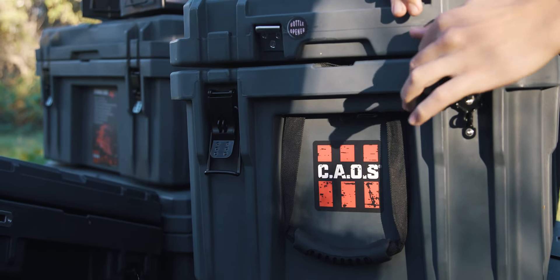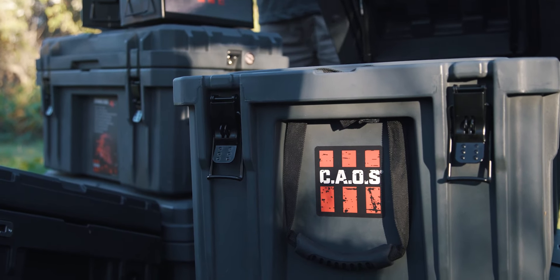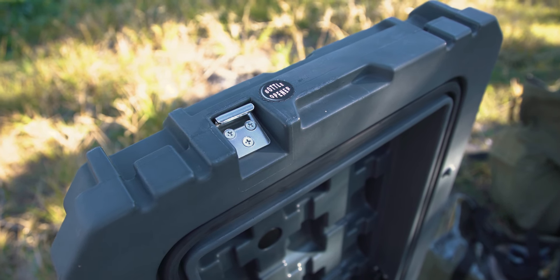These aren't just another box — they have so many features. They're lightweight, with lockable steel latches, a bottle opener, and a perfect seal.